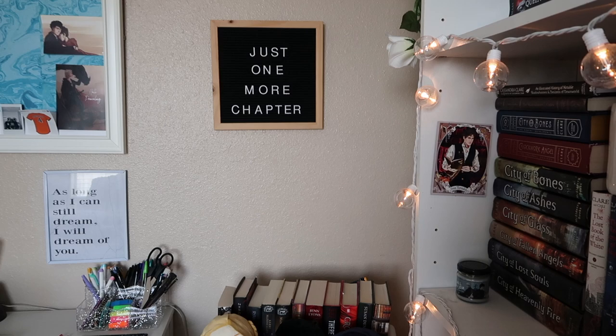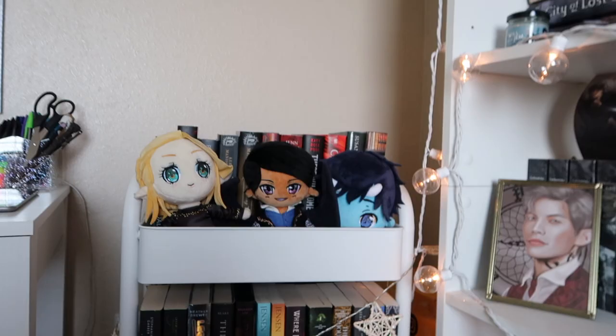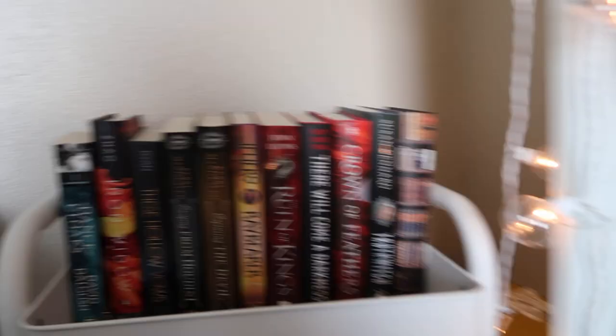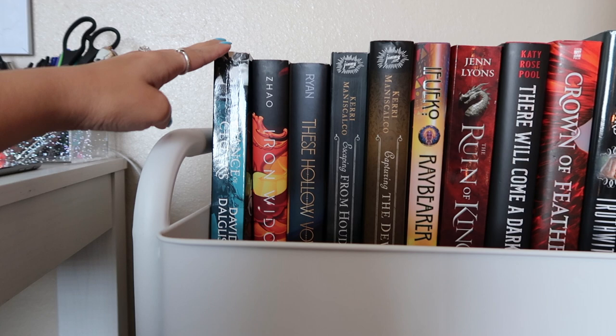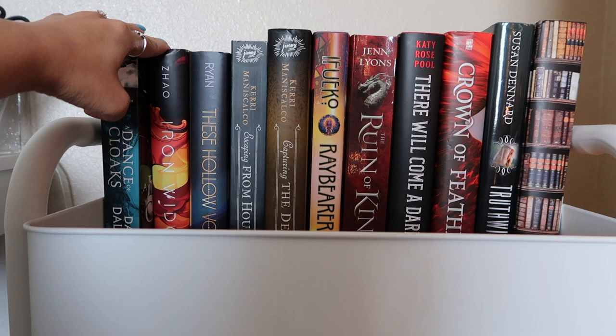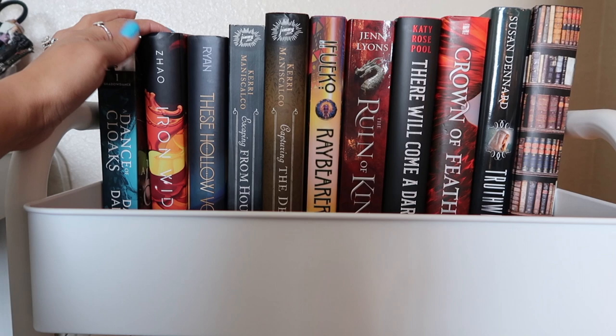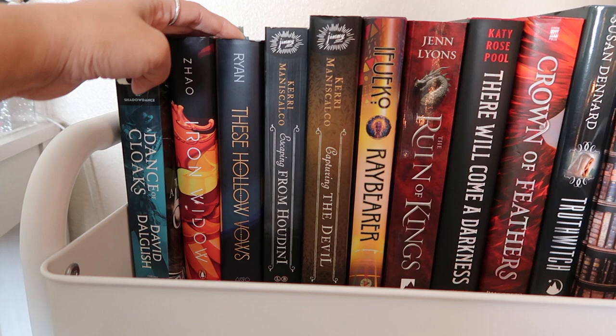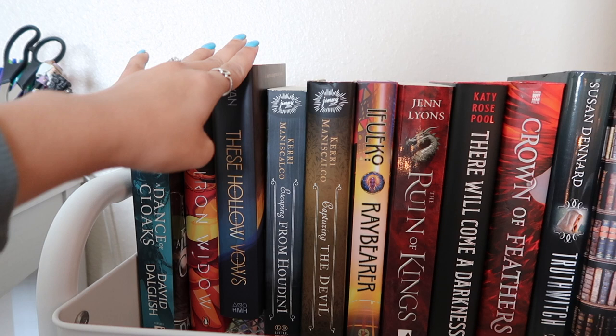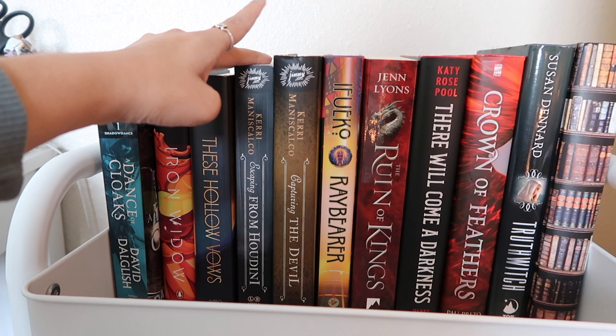Now for the TBR cart — I love this section. At the top shelf: A Dance of Cloaks by David Dalglish, an adult fantasy. Iron Widow by Xiran Jay Zhao — I mentioned this one recently and cannot wait to read it. These Hollow Vows — it was hyped for a bit and I'm still really intrigued. Escaping from Houdini and Capturing the Devil by Kerri Maniscalco — the last two books in the Stalking Jack the Ripper series. I've read the first two and want to pick these up next month to finish the series.